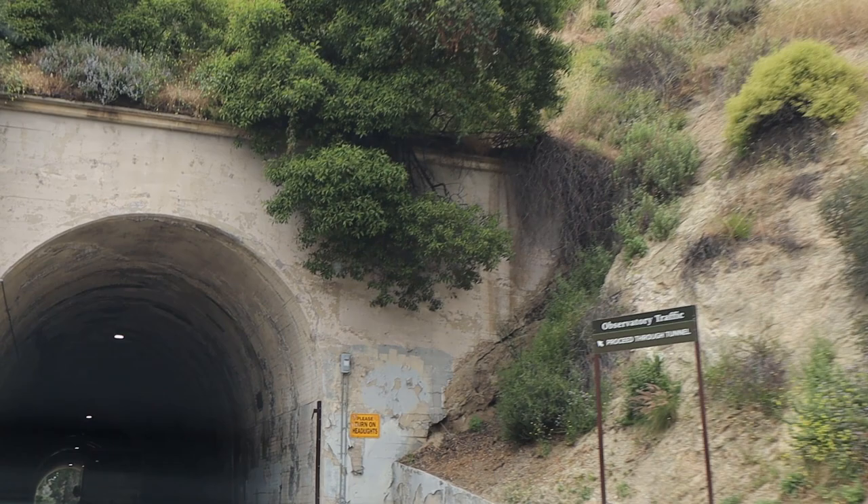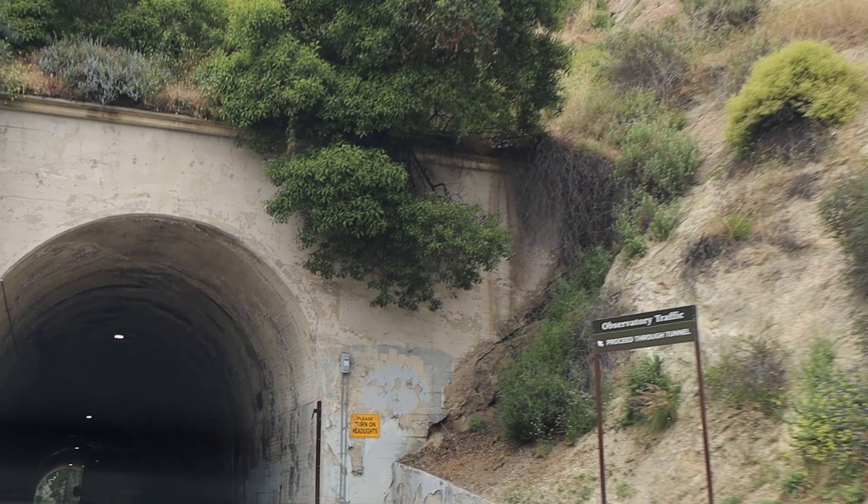Griffith Observatory is one of the most popular attractions in Los Angeles. Griffith Park and the observatory were the vision of Griffith J. Griffith. The observatory opened in 1935 and was then renovated and expanded between 2002 and 2006. According to their website, there are about 1.6 million visitors to the observatory every year.